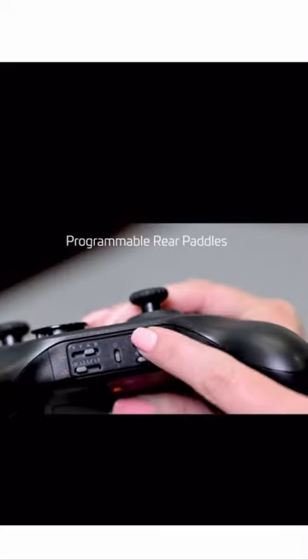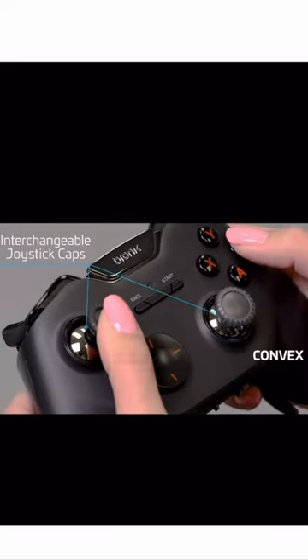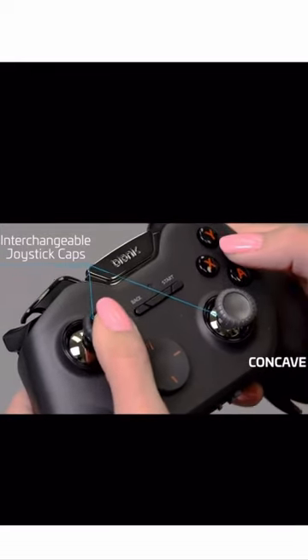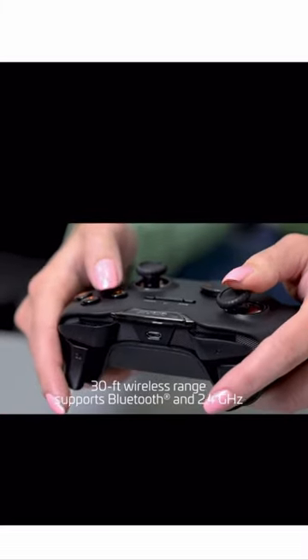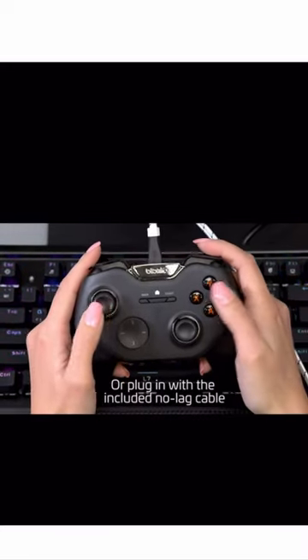Customize your controls with four programmable rear paddles and three pairs of interchangeable joystick caps. Its 30-foot range supports both Bluetooth and 2.4 GHz bands, or plug in with the included durable, no-lag cable for wired gameplay.